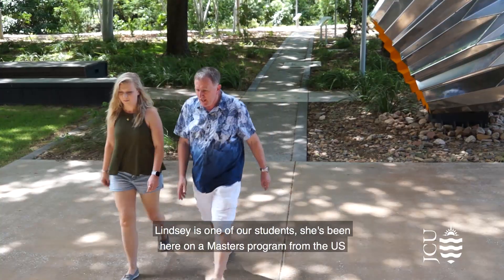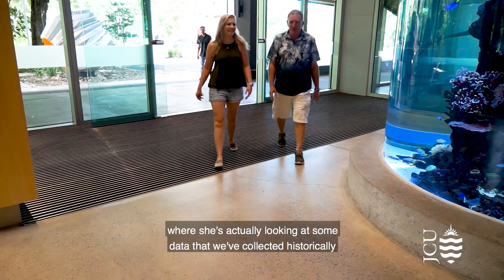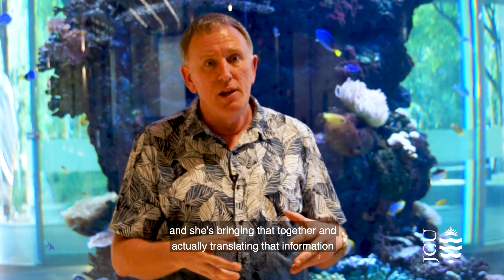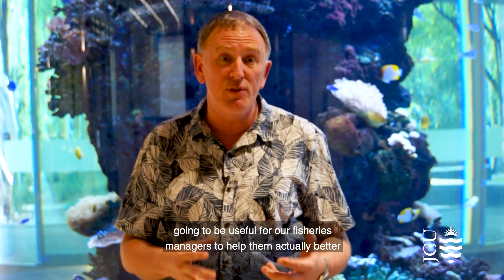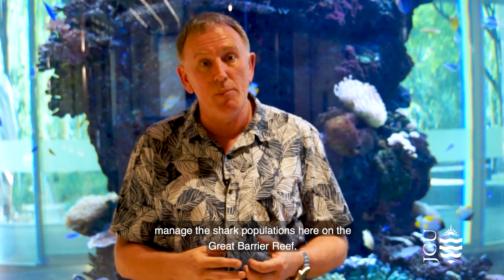Lindsay is one of our students. She's been here on a master's program from the U.S., where she's actually looking at some data that we've collected historically, bringing that together and translating information about the catches of sharks along the Queensland coast into information that's going to be useful for our fisheries managers to help them better manage the shark populations here on the Great Barrier Reef.